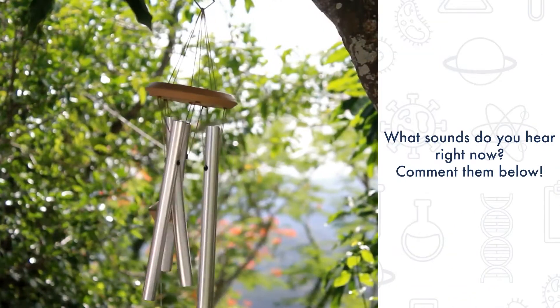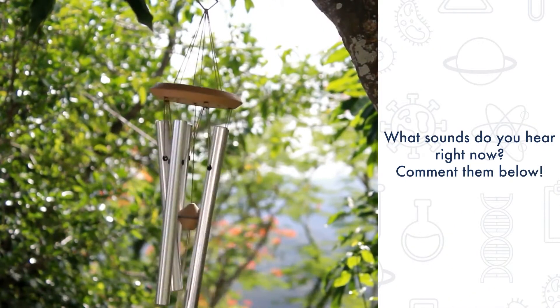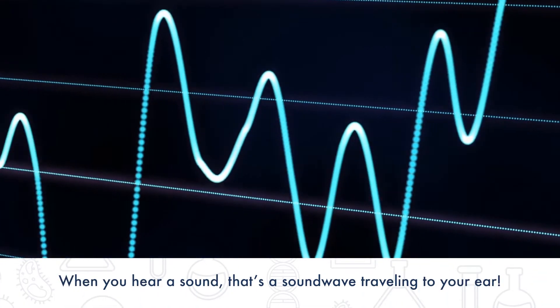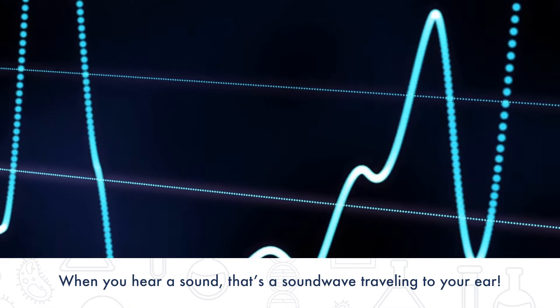What sounds do you hear where you are right now? Comment them below. When you hear a sound, this is caused by the sound waves traveling from the object into your ears.